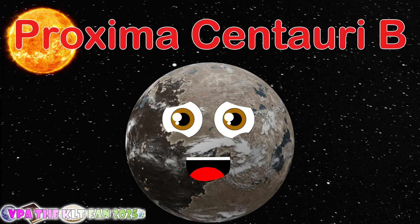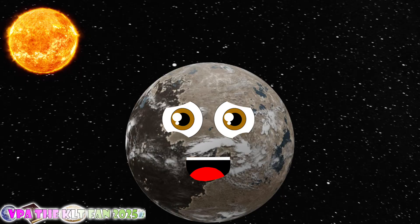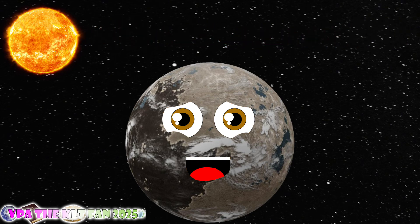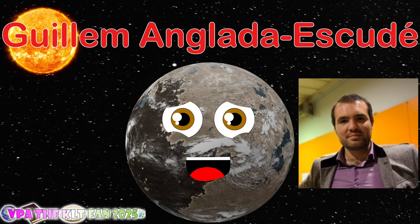I am Proxima Centauri B, an exoplanet that you see. Proxima Centauri B, I am also referred to as Alpha Centauri CB. I was discovered on August 24, 2016, by William and Guillem Anglada-Escudé, and this is where I be.